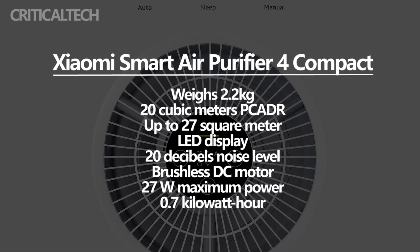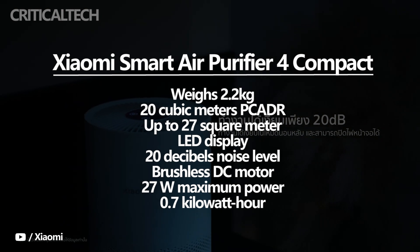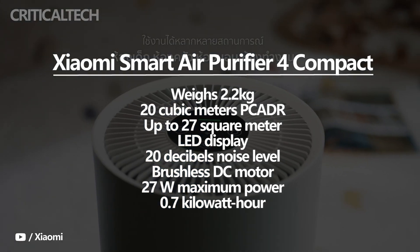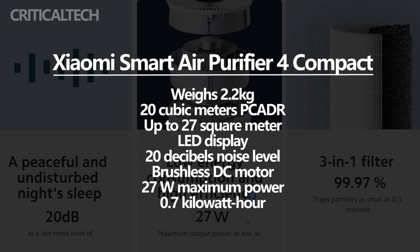The purifier weighs 2.2kg and can be used either on the table or on the floor. Its compact and light appearance makes it easy to move around the home for fresh air supply. Its CADR of 20 m³ per hour can be deployed in room sizes up to 27 m².